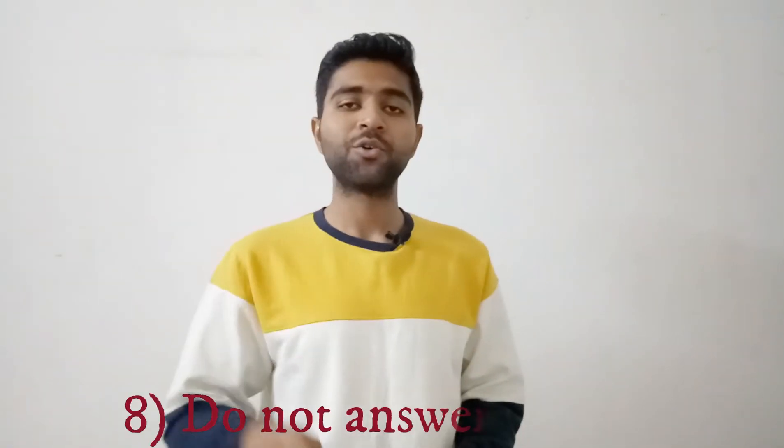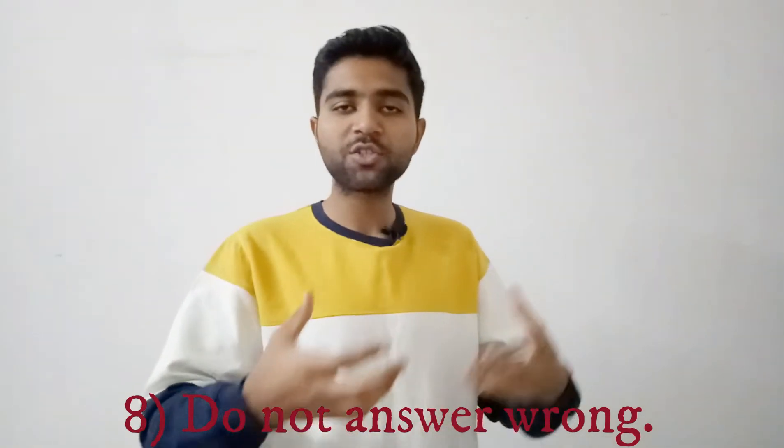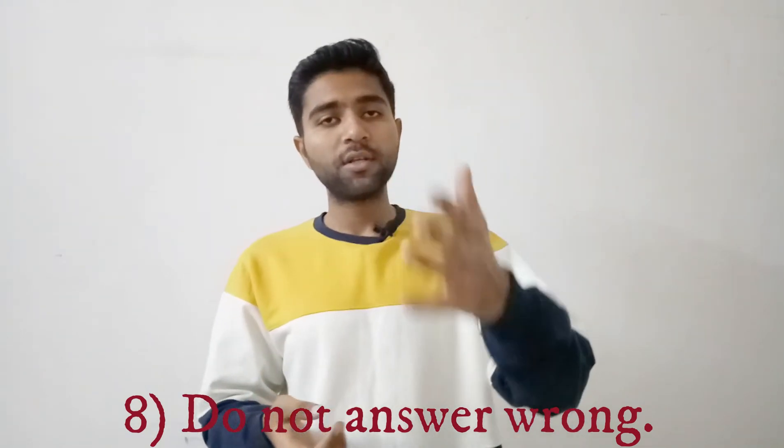The next point is do not answer wrong. When an interviewer asks you a question, if you do not know the answer, clearly say: 'Sorry sir, I do not know the answer right now but I will find it out later.' Especially in technical and safety questions, answering wrong gives a very bad impression. It is better not to answer than to answer wrong.